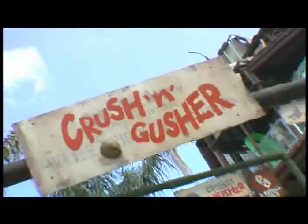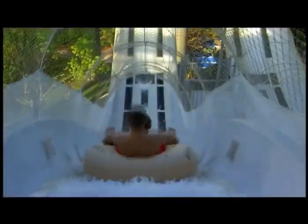This is Crush & Gusher, and it's a little different than most water rides because you don't just go down, you go up too. Courtesy of Crush & Gusher's super-powered water jets, rushing your raft through an amazing water coaster ride of a lifetime.